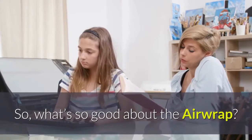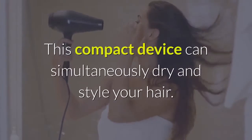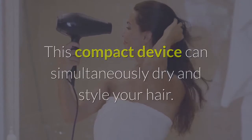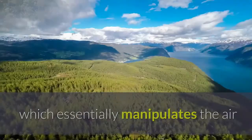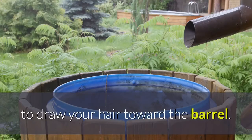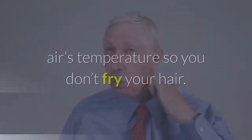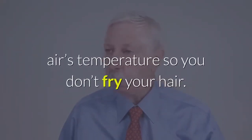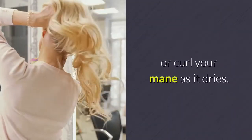So, what's so good about the Airwrap? We're glad you asked. This compact device can simultaneously dry and style your hair. The magic lies in an aerodynamic phenomenon called the Coanda effect, which essentially manipulates the air to draw your hair toward the barrel. Powered by Dyson's digital V9 motor, it can spin up to 110,000 revolutions per minute, drying your hair in no time. This device constantly readjusts the air's temperature so you don't fry your hair. And, thanks to an array of attachments, you can easily straighten or curl your mane as it dries.